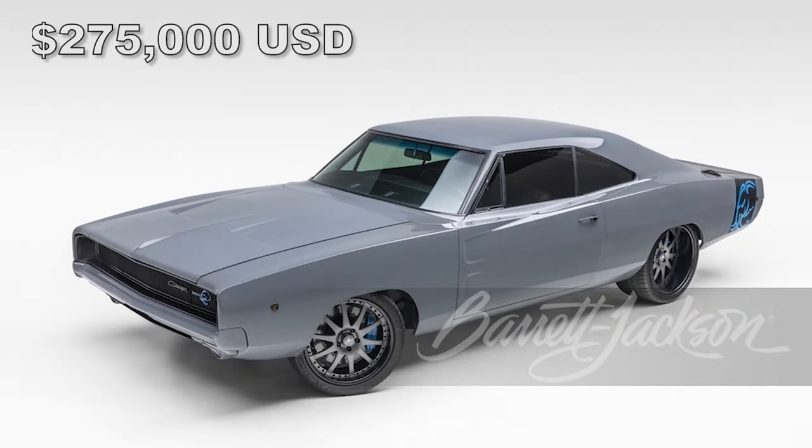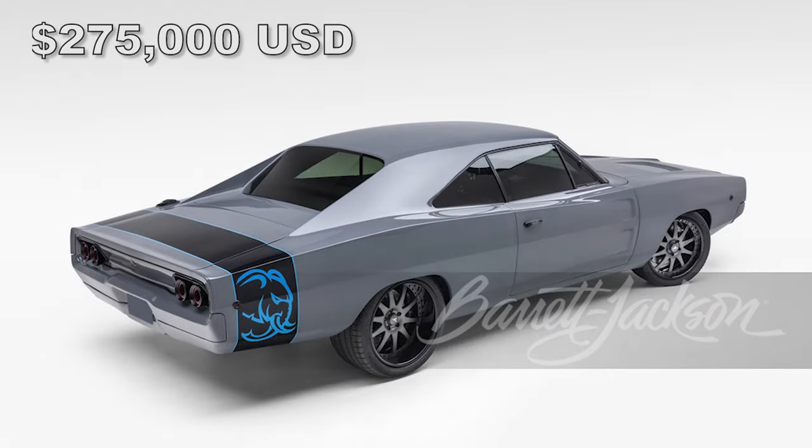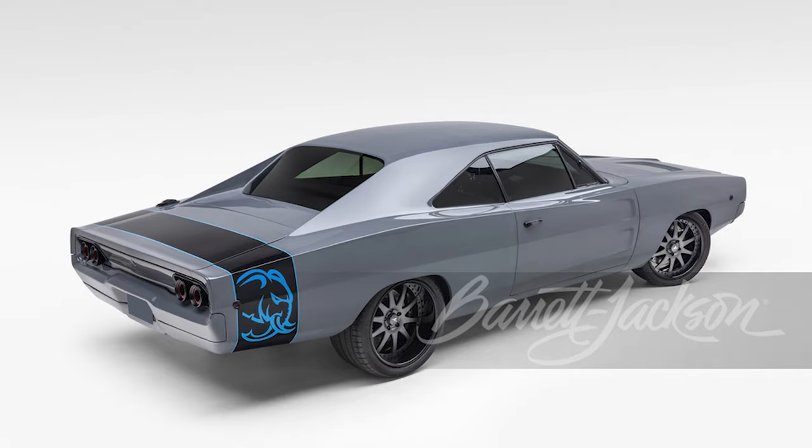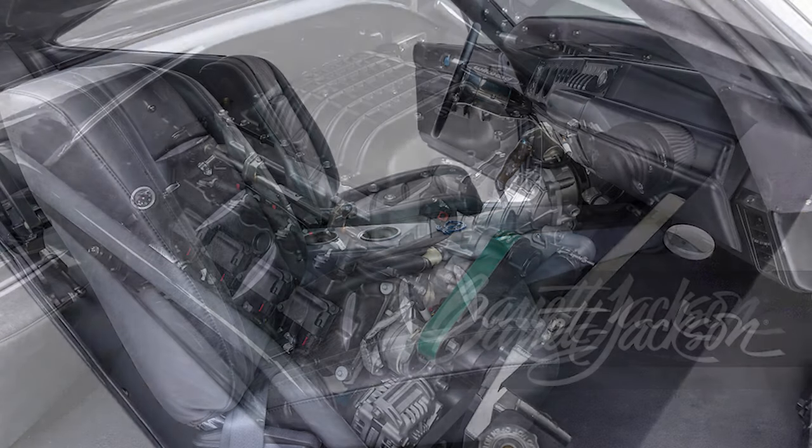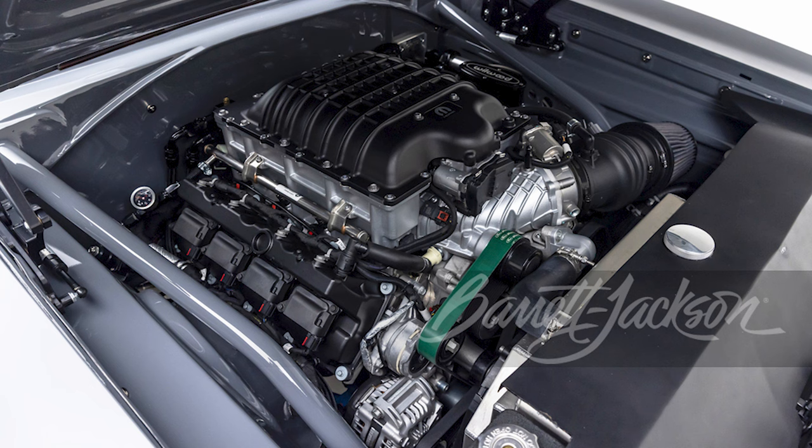At Scottsdale Barrett-Jackson, a 1968 Dodge Charger 'Dumbo', customized with a supercharged Direct Connection Elephant 7L Hemi, numbered 50 out of 100 from the factory, sold for $275,000.